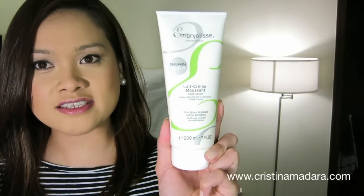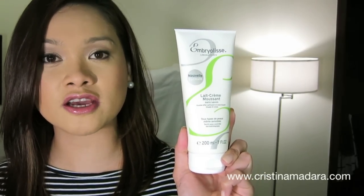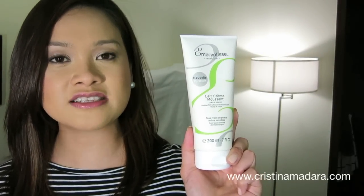For skincare, the Embryolisse Lait Cream Cleanser Foaming Cream Milk Soap Free Cleanser — this is how it looks. I've enjoyed using this especially with my Clarisonic, which was recommended to me, and it just gives an amazing squeaky clean face without the dryness or the tightness.